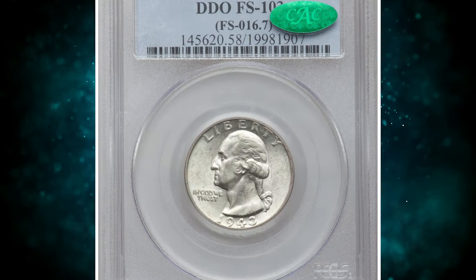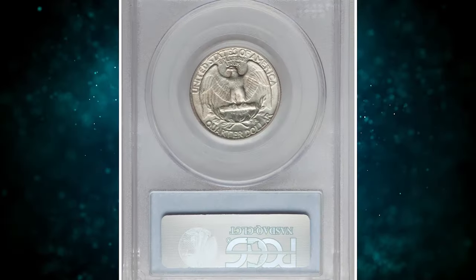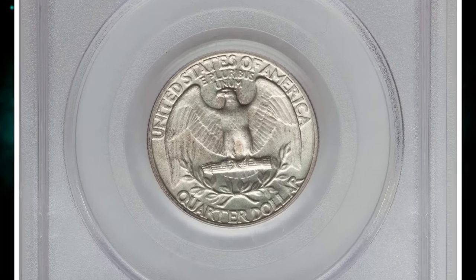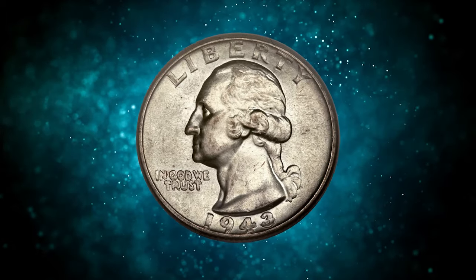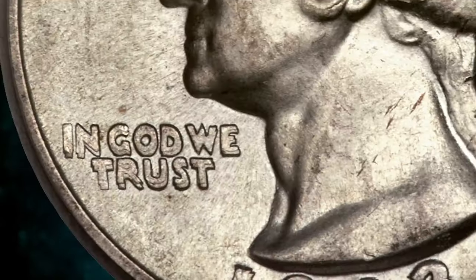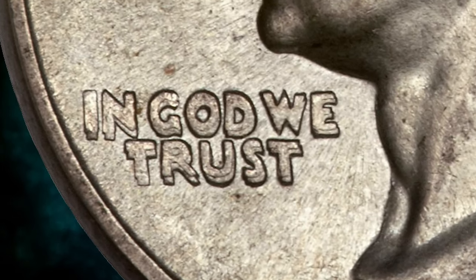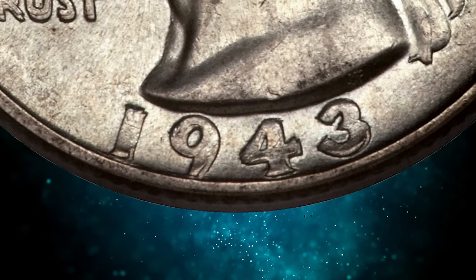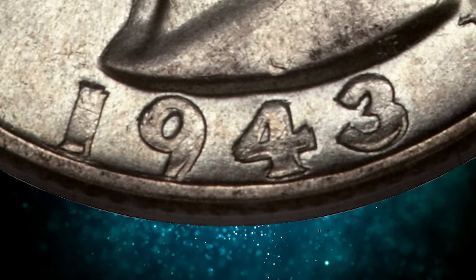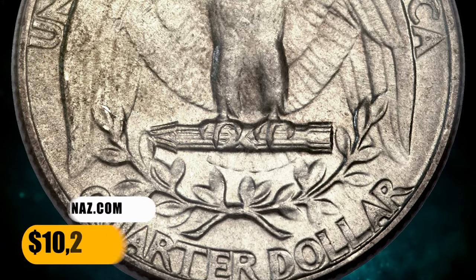Number 5: This is a 1943 Washington quarter with a doubled die, graded as AU58 by PCGS. AU stands for About Uncirculated, the highest grade designation for a circulated coin. "In God We Trust" and the date are strongly doubled, as are the initial letters in LIBERTY. Luster is minimally abraded, with delicate almond gold and stone grey toning. It was sold for $10,281.25.